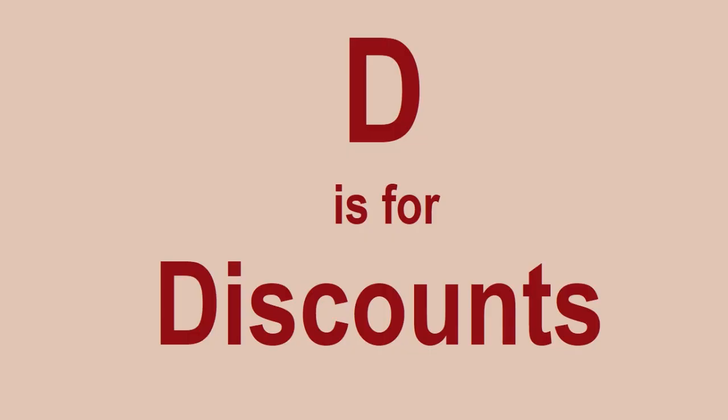D is for Discounts. There are plenty of discounts to be had on Lego, but you've got to search and make sure that you know where to look. Some good places are obviously online — places like Amazon, for example, they have discounts all the time.